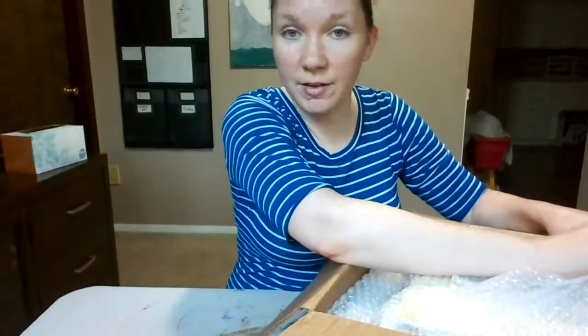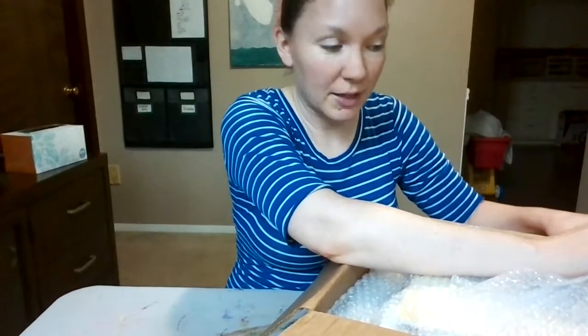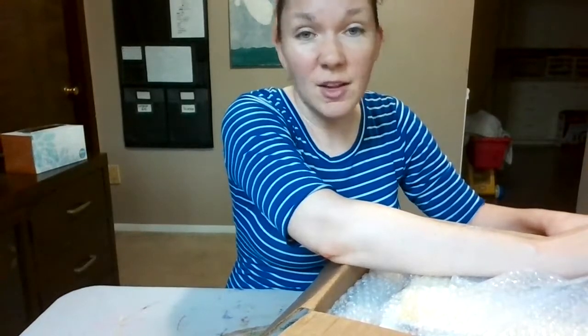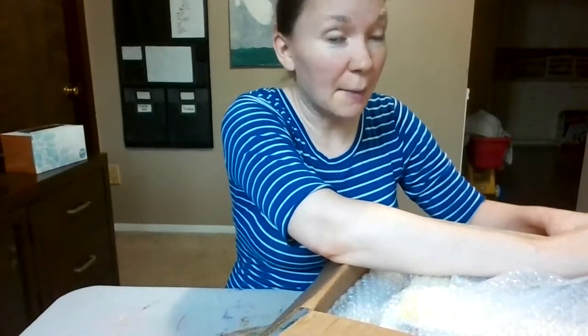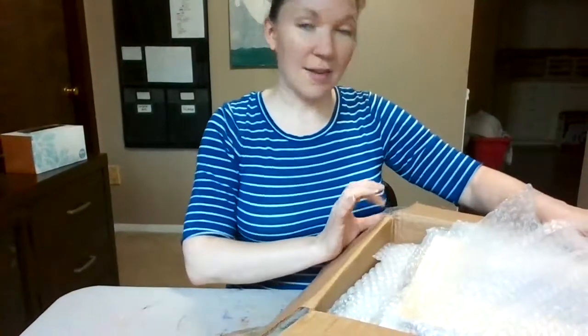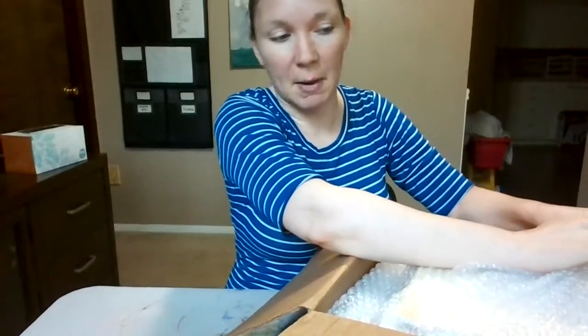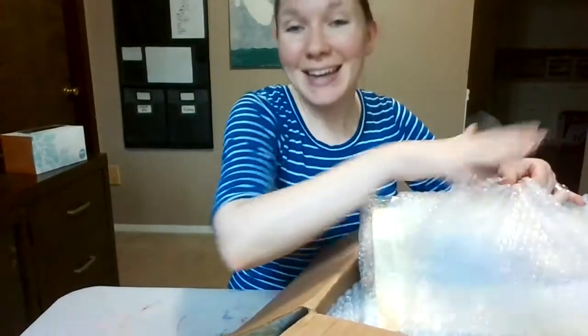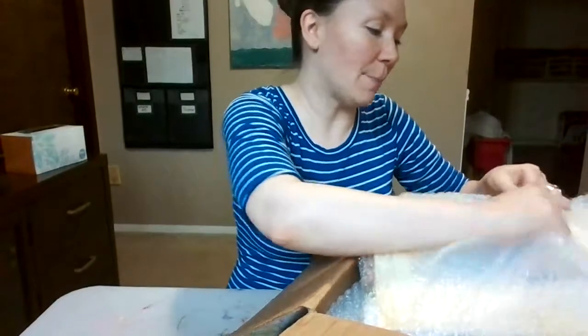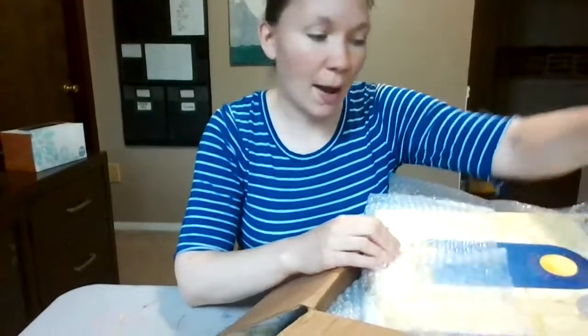I've noticed with all of these homeschool orders I've placed that boxes full of books get pretty beat up in transit. This box had tape peeling away a little bit, but it had not been opened and the outside wasn't damaged. It's nice to see that the inside is all bubble wrap too — the kid will enjoy popping lots of bubble wrap.